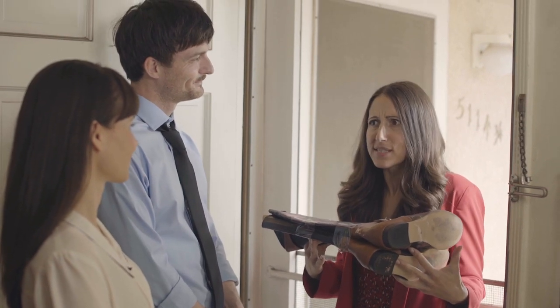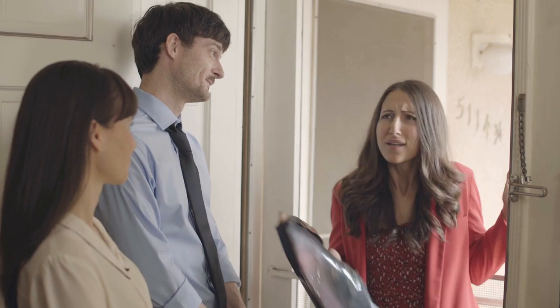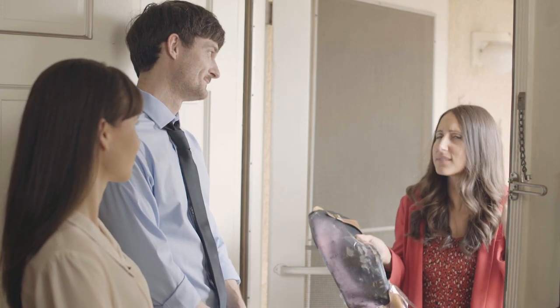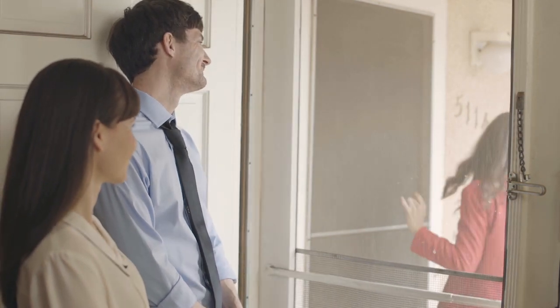What did you do to my boots? You'll have to try them on — you're going to love them. Let's go. Thank you.